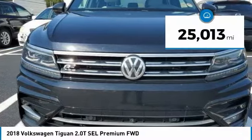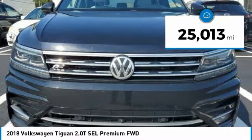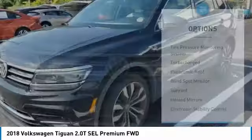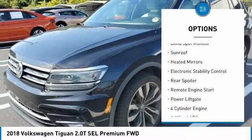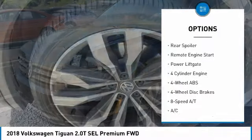This vehicle has less than 30,000 miles. Here are some of this vehicle's great options: tire pressure monitoring system, turbocharged, panoramic roof, wide spot monitor, sunroof.